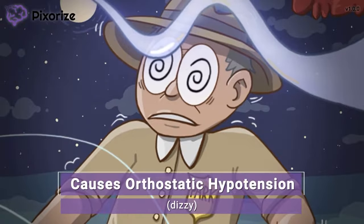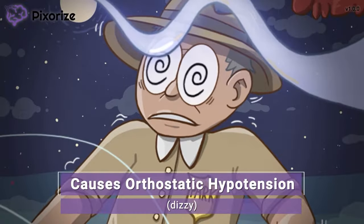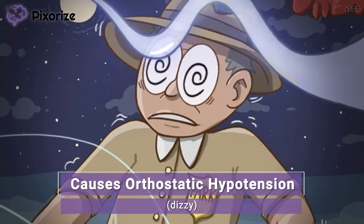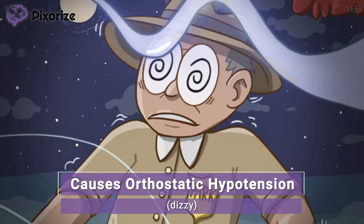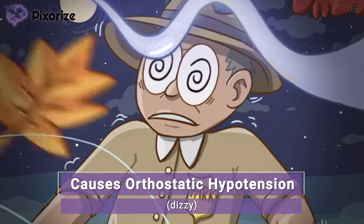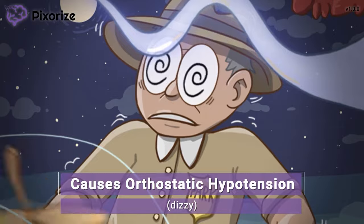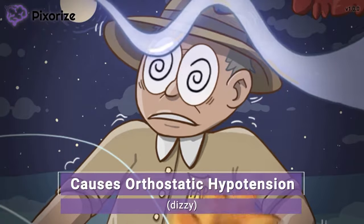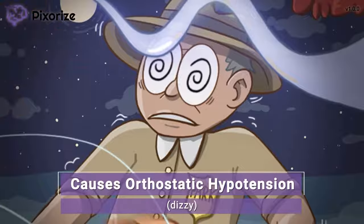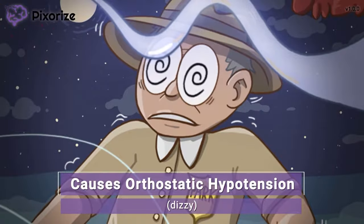The ghost hits the man in the head, making him dizzy. Here at Pixarize, we use dizziness to symbolize orthostatic hypotension — that's when your blood pressure drops when you get up too quickly. This sudden drop in blood pressure often leaves people feeling dizzy and lightheaded. This is an expected side effect of levodopa, so educate your patients to change positions slowly, especially when getting up, to prevent any falls.